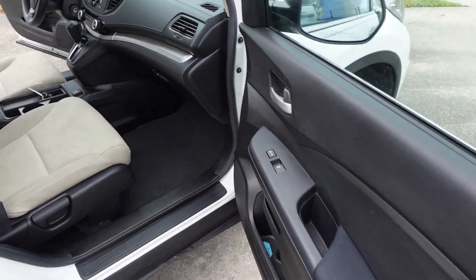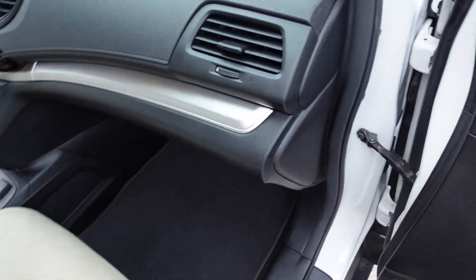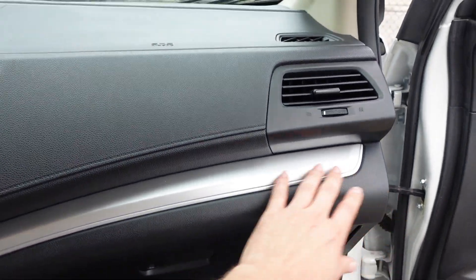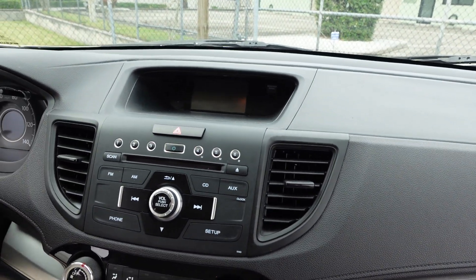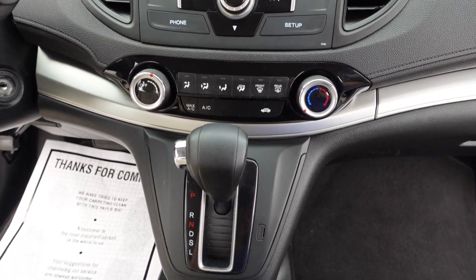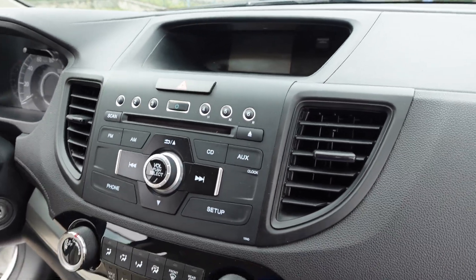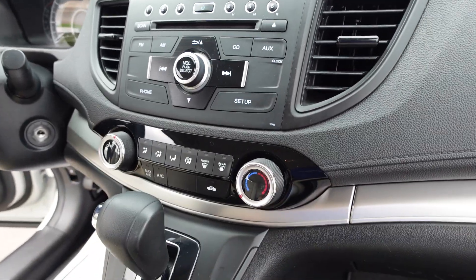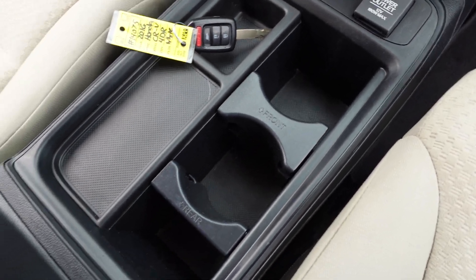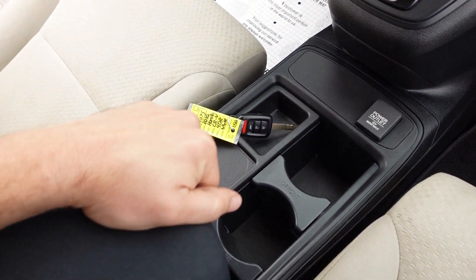Four-wheel disc brakes on this. Power options include windows, locks, and mirrors. It has a cloth interior, smoke and pet free, comes with the original floor mats as well as the original owner's manual. A nice black on brushed nickel finish, very popular for color trims on late model vehicles. Comes with the rear backup camera, CD player, AM/FM stereo, Bluetooth connectivity, auxiliary connectivity, ice-cold AC, power outlet, keyless entry, cupholders, center console armrest storage with auxiliary and USB connectivity.